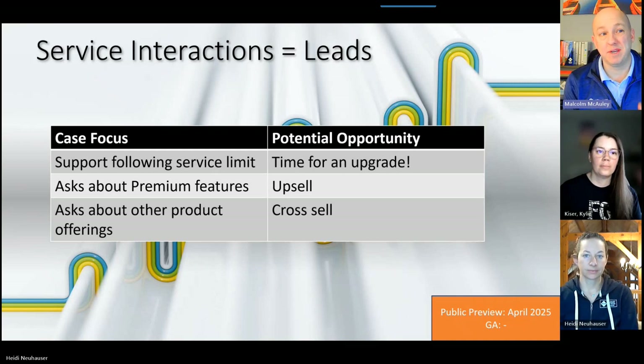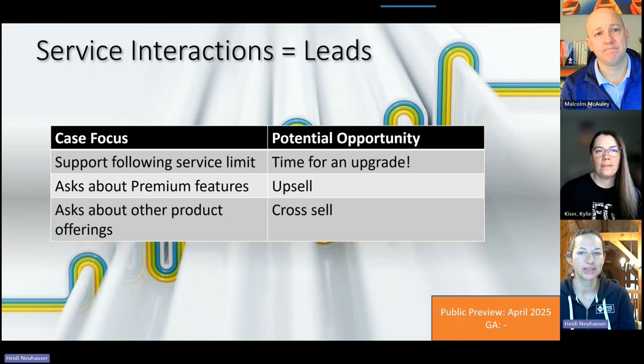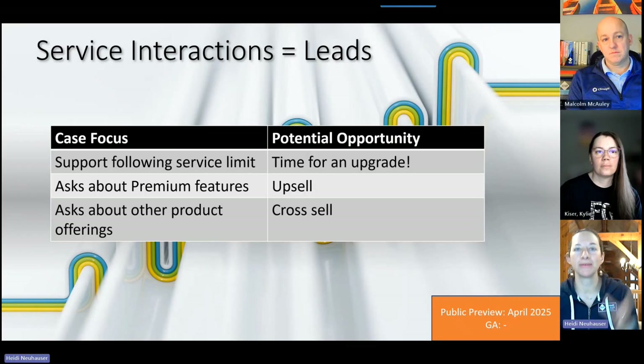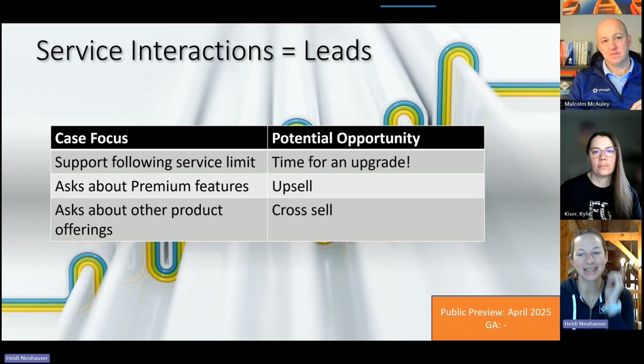It'll be interesting to see how it decides what's actually a valid opportunity, since that's defined differently in every organization. Public preview is in April with no GA date yet, so it'll be interesting to play around with it in trial environments. Your best source of future leads is your current customer base — if your customer service team and sales team are siloed, this is an awesome way for the system to bridge that gap. The lack of a GA date suggests user feedback will help shape this feature.